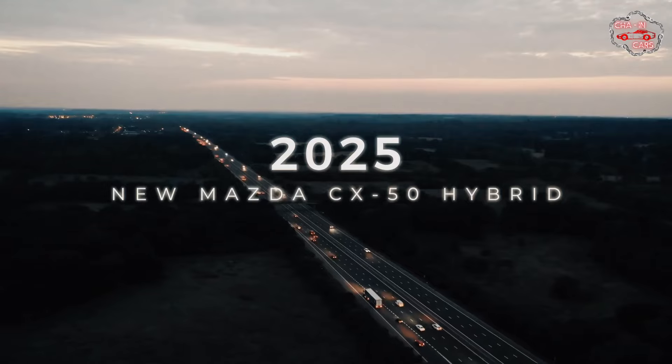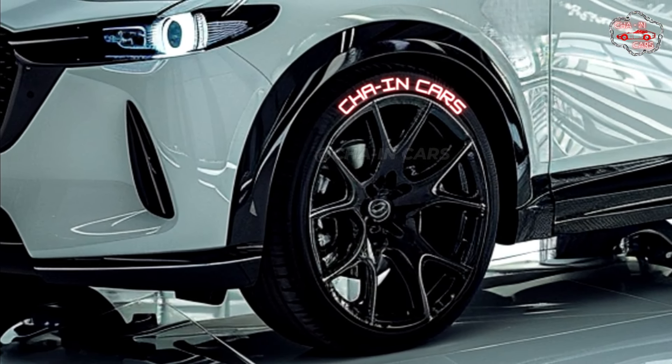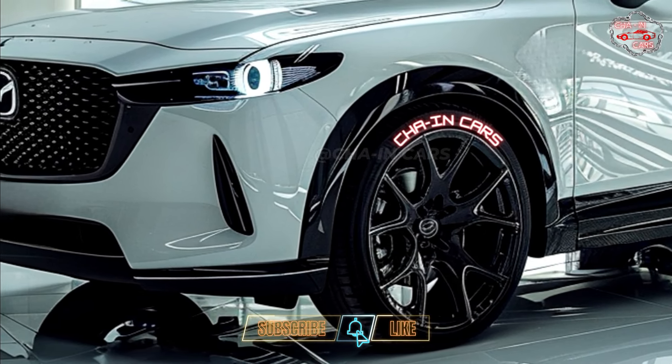2025 New Mazda CX-50 Hybrid. Mazda's brand-new car has tough looks and powerful performance, making it great for your next off-road adventure or scenic drive on the highway.